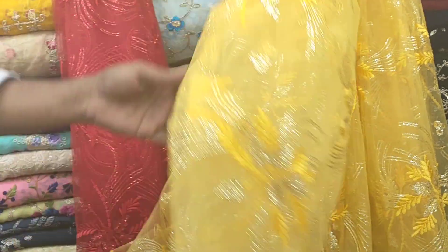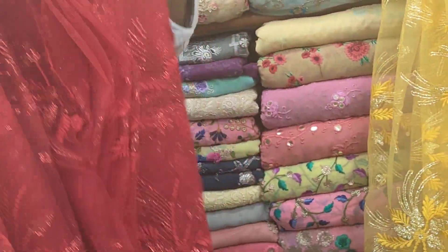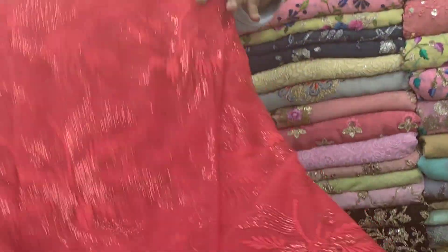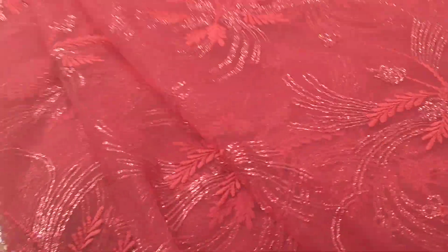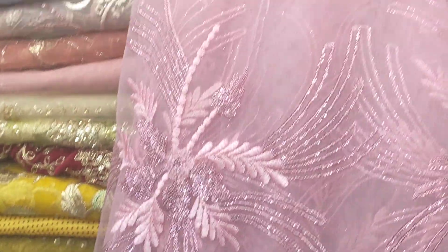We come right now to the red. Look, viewers, there is red color. It's very beautiful red color. It is very nice, red color — this is a very beautiful color.